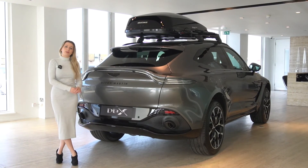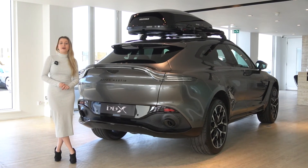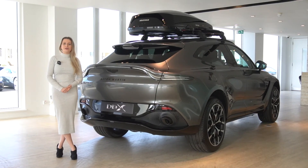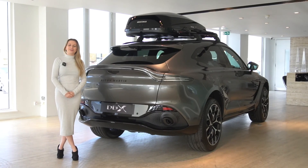If you'd like to know more about the particular spec of this car, please get in contact with us either via our website, via email, or by calling us on 01932 240 611. Please remember to like and subscribe, and thank you very much for watching.